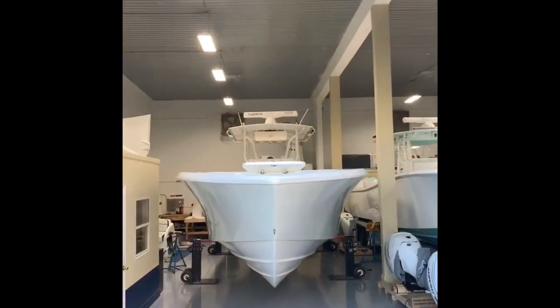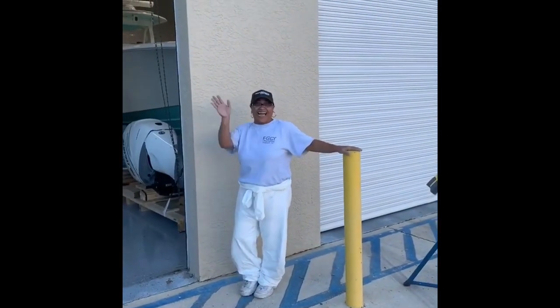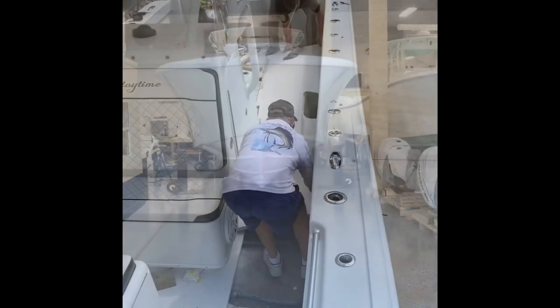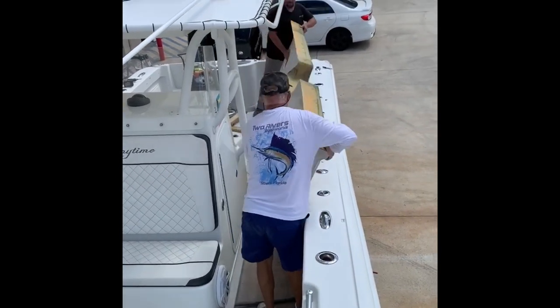Pulling the fuel tanks out of this girl with this girl, Miss Kay. This is a 12-foot section out of the port side of a 36-foot Yellowfin.